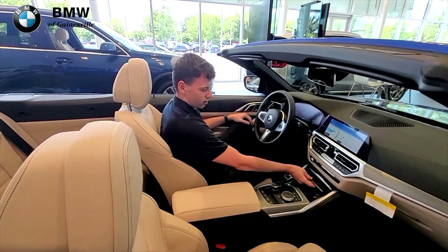This 4 Series also features wireless charging for compatible Apple and Android devices.